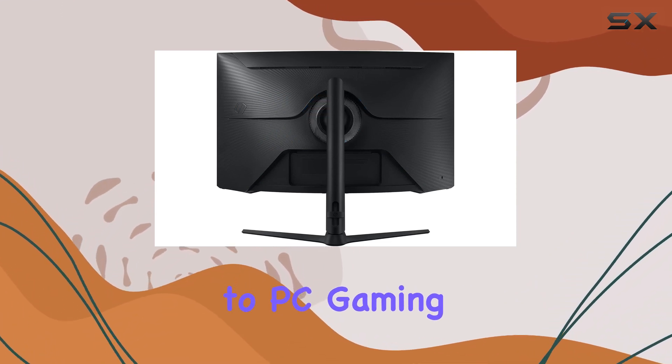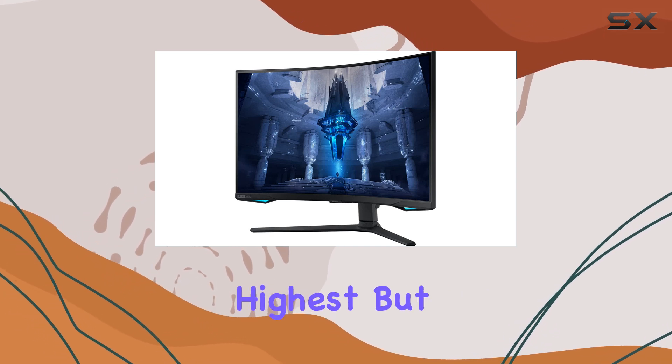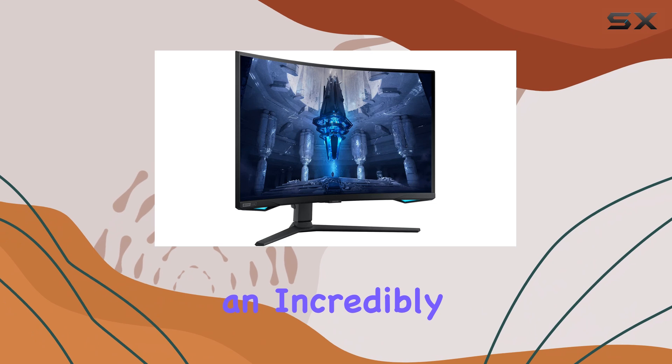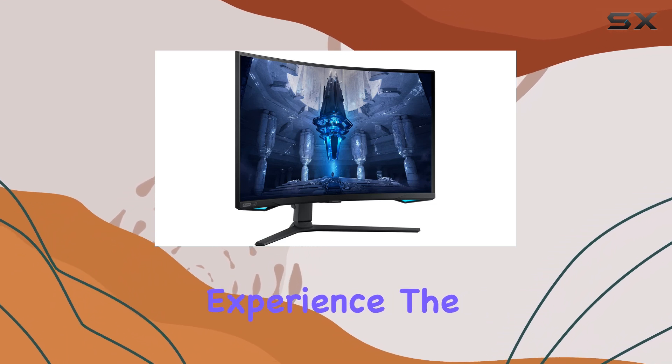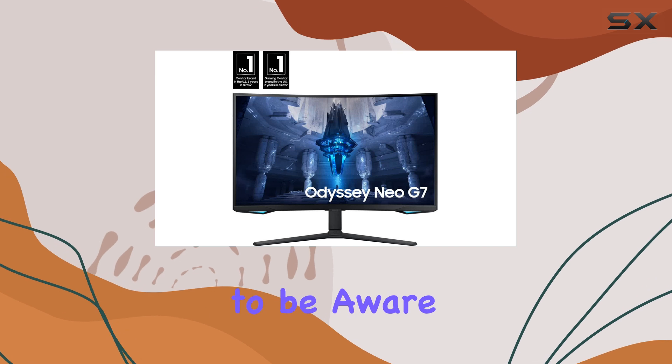When it comes to PC gaming, the 165Hz refresh rate might not be the absolute highest, but it still provides an incredibly smooth and responsive experience. The motion looks sharp, although there is a slight ghosting effect to be aware of.